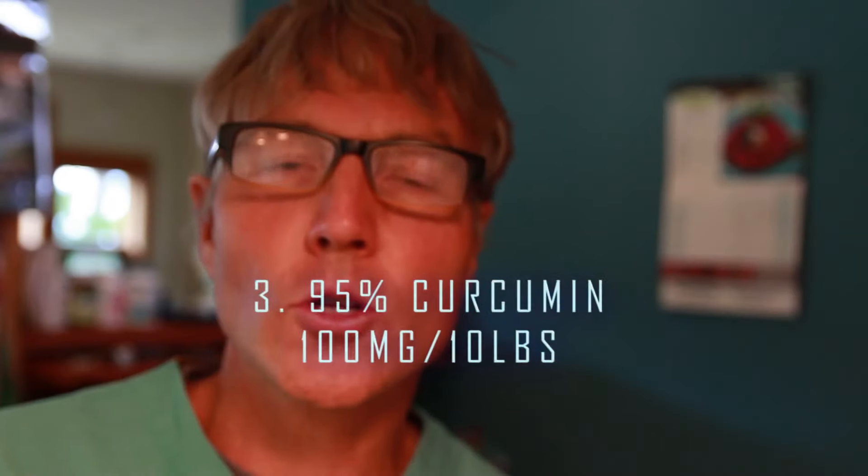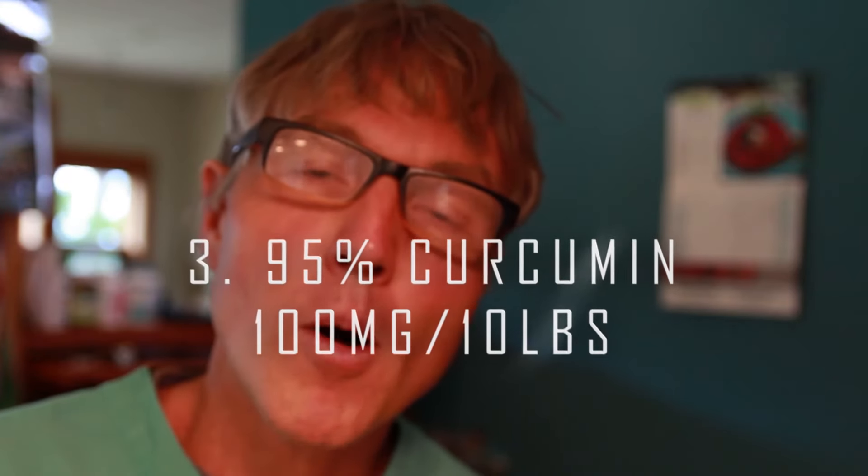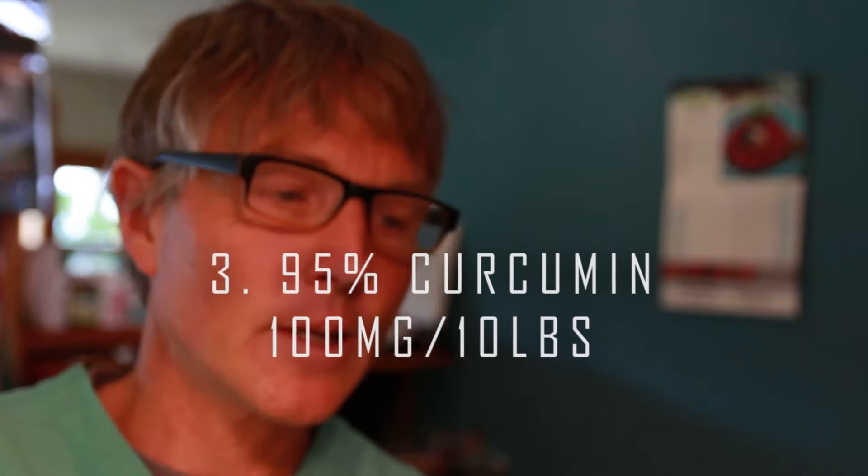Third, consider an alternative to corticosteroids. One study I recently read found marked success using 95% curcumin — this was in people — at doses of about 1,000 milligrams or one gram per day. With our animals, we're looking at standard doses of 100 milligrams per 10 pounds of body weight daily. It's important that it's given with food, and in many cases with people, it's given with ground black pepper because that aids in absorption.